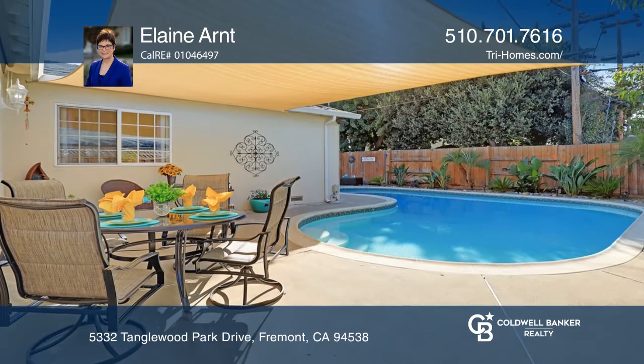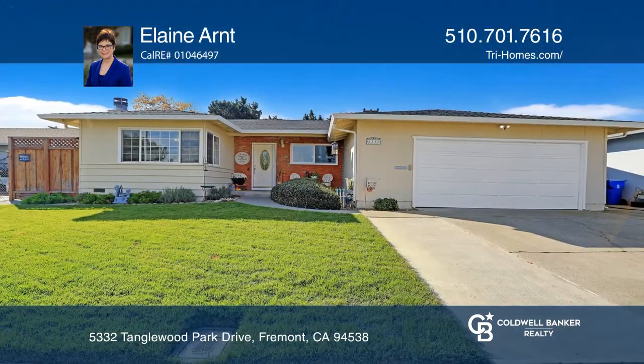Find out how you can get the keys to your new home by contacting Elaine Arndt.